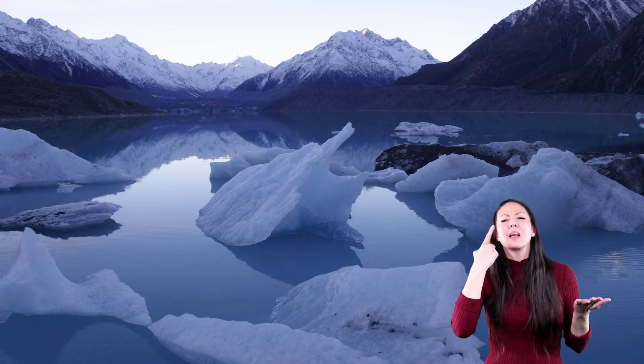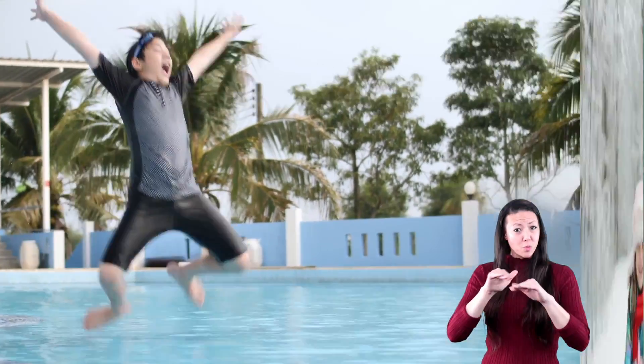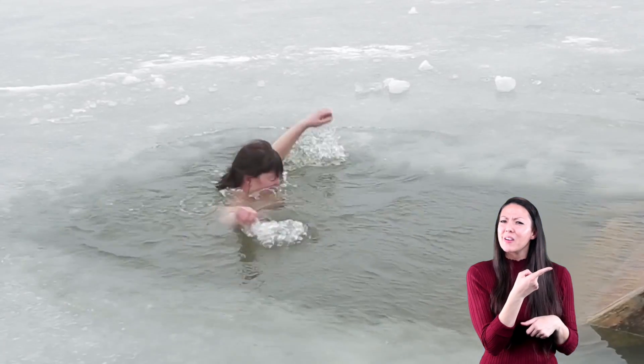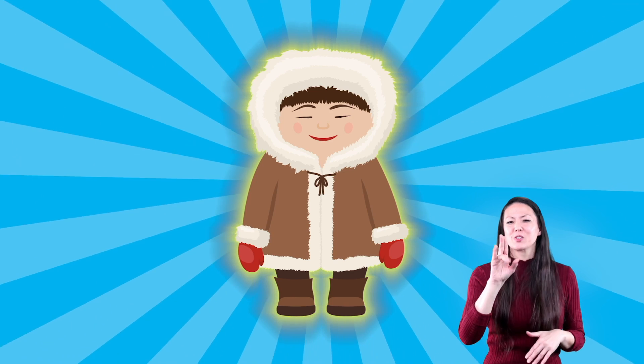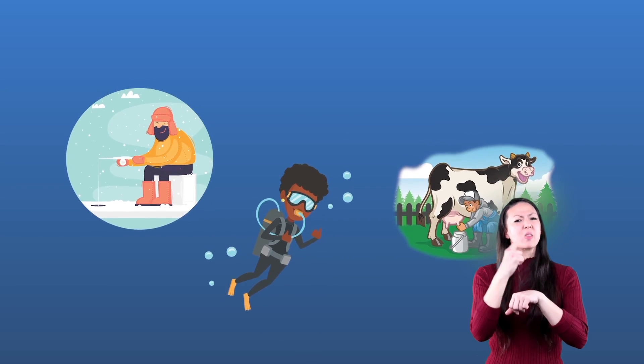How might someone dress in a polar climate? Would you wear a swimsuit, a snow suit, or a business suit? A scientist could wear a business suit if she wanted, but she'd probably freeze — and she'd definitely freeze in a swimming suit. So a snow suit is the correct answer.